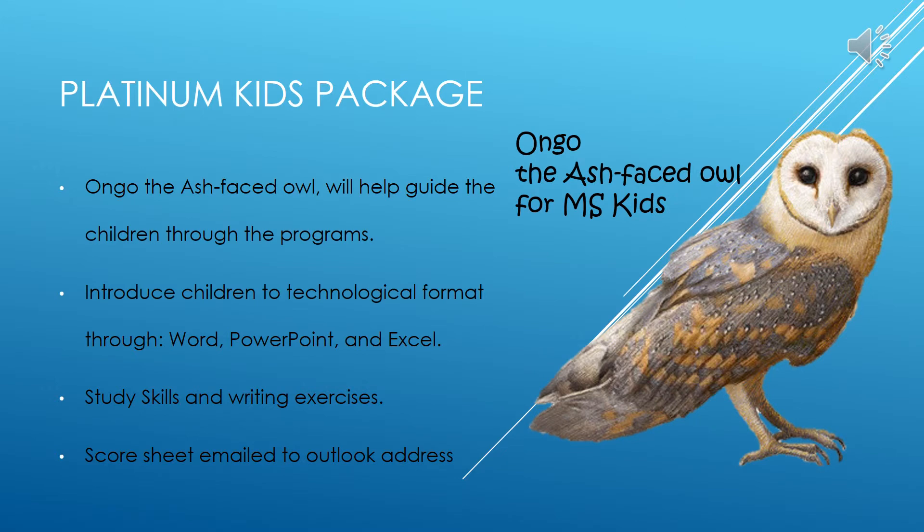The Platinum Kids Package was designed to appeal to primary and intermediate age children and introduce them to technological programs. Platinum Kids introduces children to technological format through educational and interactive presentations as well as games. During these tutorials, young students will be guided by one of the Dominican Republic's national animals, an inquisitive ash-faced owl called Ongo. Platinum Kids strives to implement the Community Technology Centers Program to access digital information for young learners. Schools receive a 10% discount when purchasing the program to download onto public school computers to provide a technological base for the future of the Dominican Republic.